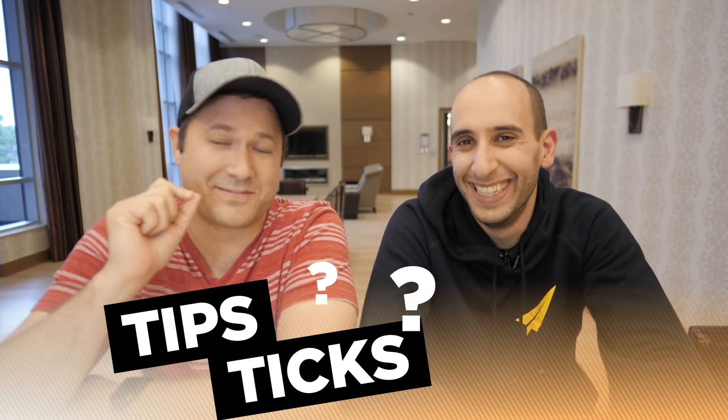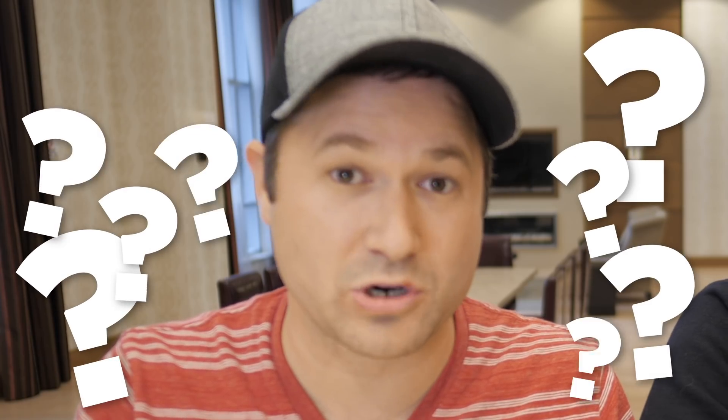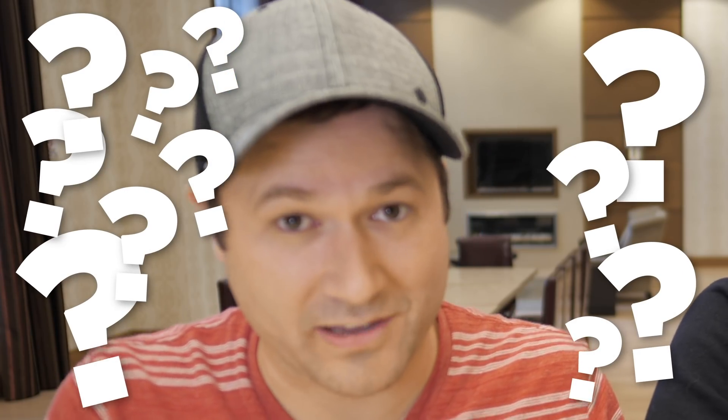Evan grew his YouTube channel to one million subscribers doing tips and tricks and tactics. Those are the three. And one of the ways he did that was with a position where he strategically placed another option for people to subscribe on his channel. That's what we're going to talk about here today.